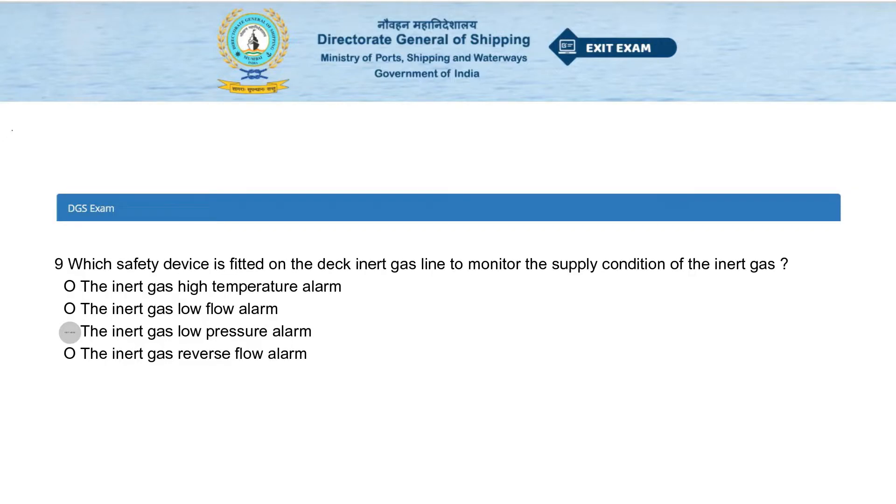Which safety device is fitted on the duct inert gas line to monitor the supply condition of the inert gas? Options: the inert gas high temperature alarm, the inert gas low-flow alarm, the inert gas low-pressure alarm, or the inert gas reverse-flow alarm. The answer is the inert gas low-pressure alarm.